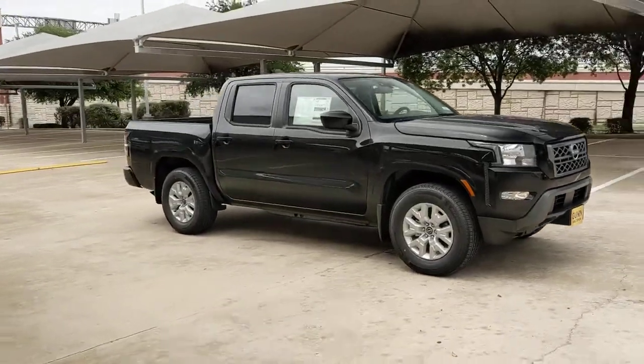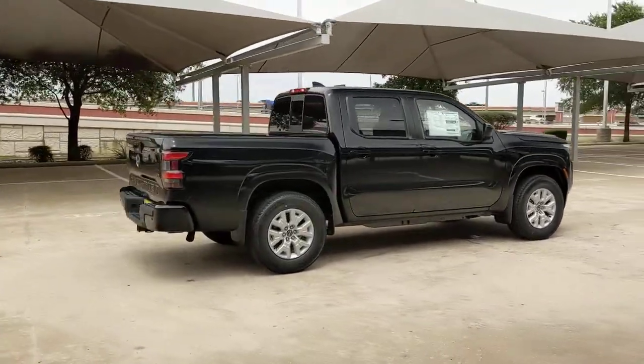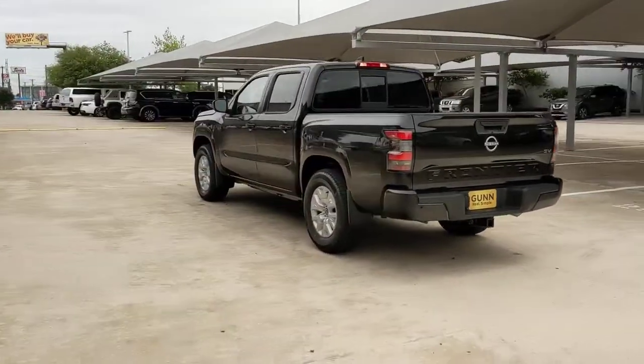Your next car could be the 2022 Nissan Frontier. Make comfort and convenience part of every job in this well-equipped Frontier. This midsize pickup is built to work as hard as you do, and it's available at an exceptional value.